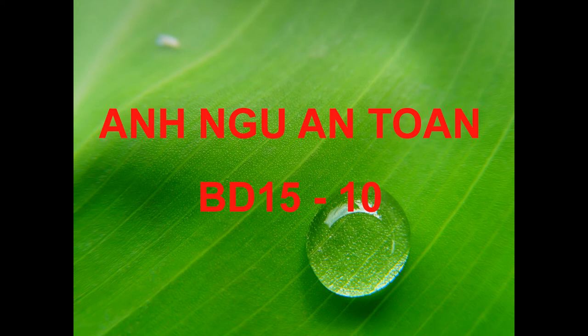Number 68. Why is the man calling? Number 69. Why has the man received a discount? Number 70. Look at the graphic. How much will be taken off the next billing statement?